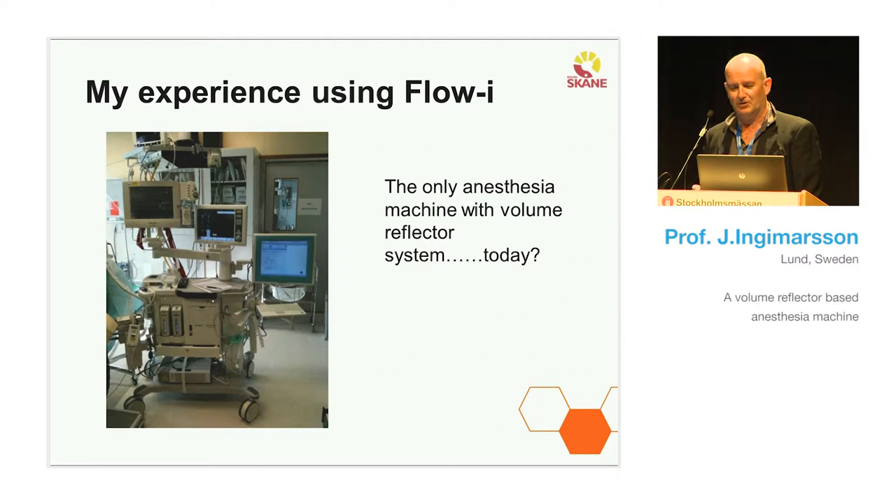This is about my experience using FlowEye — to use the straightforward name — because to my knowledge, FlowEye is the only machine today having a volume reflector technique. I say today because there was a machine with this technology once upon a time in Lund, but I'll get back to that later.